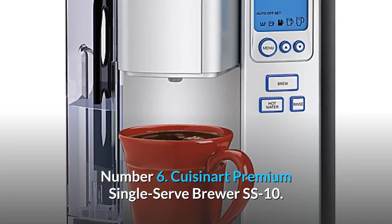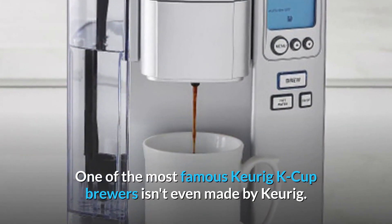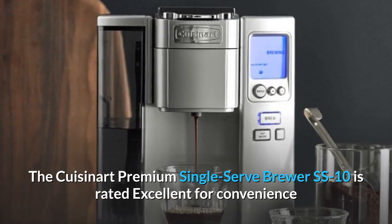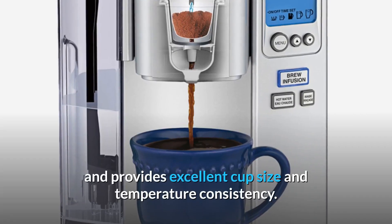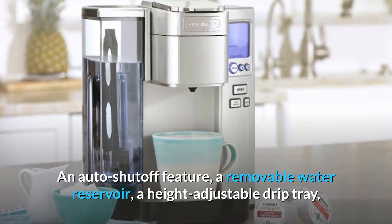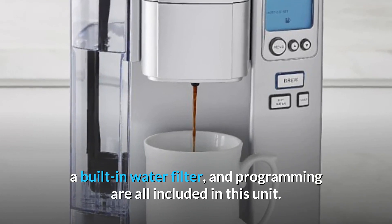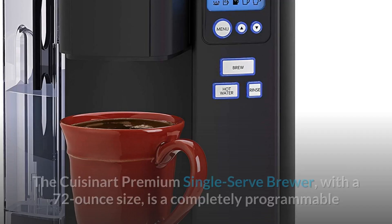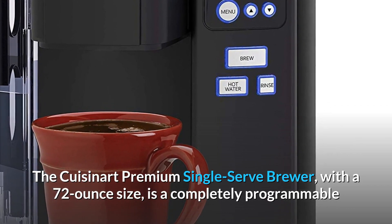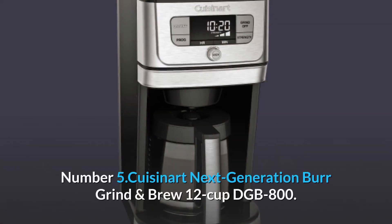Number 6: Cuisinart Premium Single Serve Brewer SS-10. One of the most famous Keurig K-Cup brewers isn't even made by Keurig. The Cuisinart Premium Single Serve Brewer SS-10 is rated excellent for convenience and provides excellent cup size and temperature consistency. An auto-shut-off feature, a removable water reservoir, a height-adjustable drip tray, a built-in water filter, and programming are all included. With a 72-ounce size, it is a completely programmable and flexible home brewing machine that's great for both personal use and entertaining.